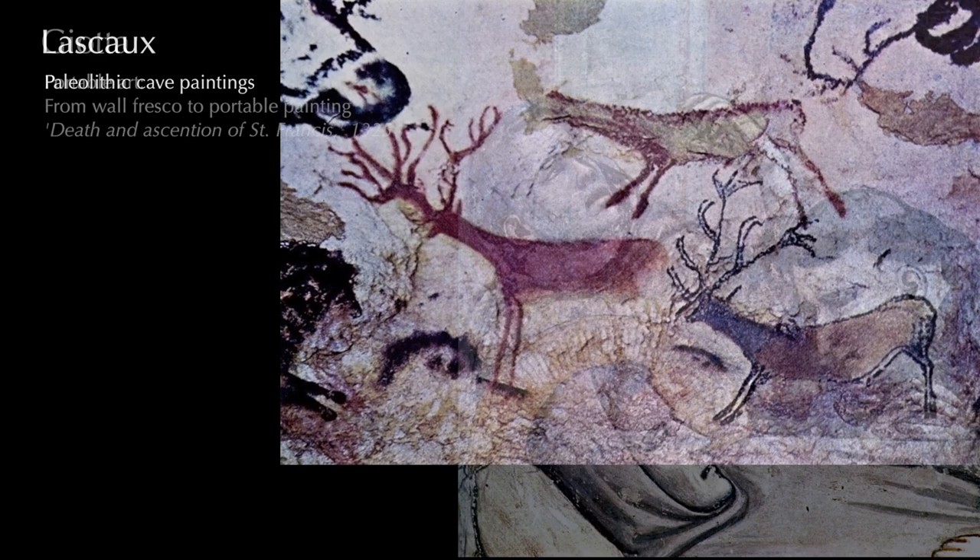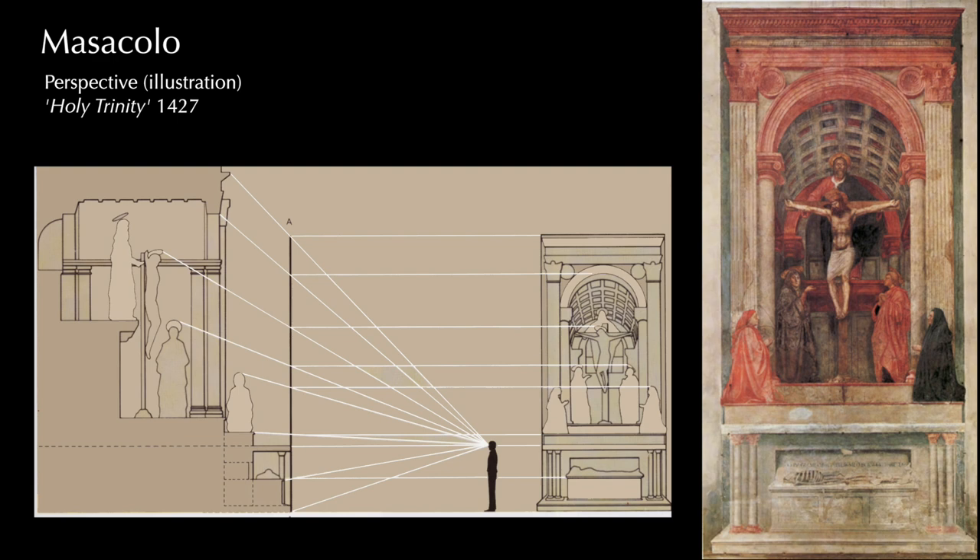The early adopters of new methods and materials have been at the forefront of groundbreaking artistic movements. Their innovative techniques have not only changed the way that we create art, but also how we view it.